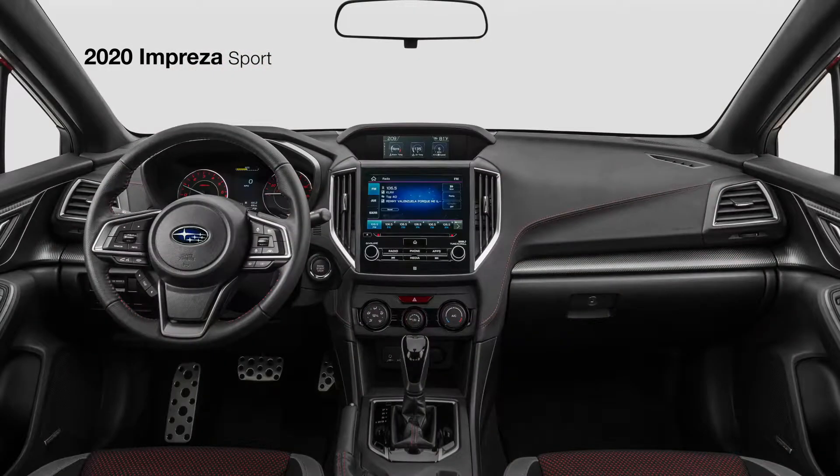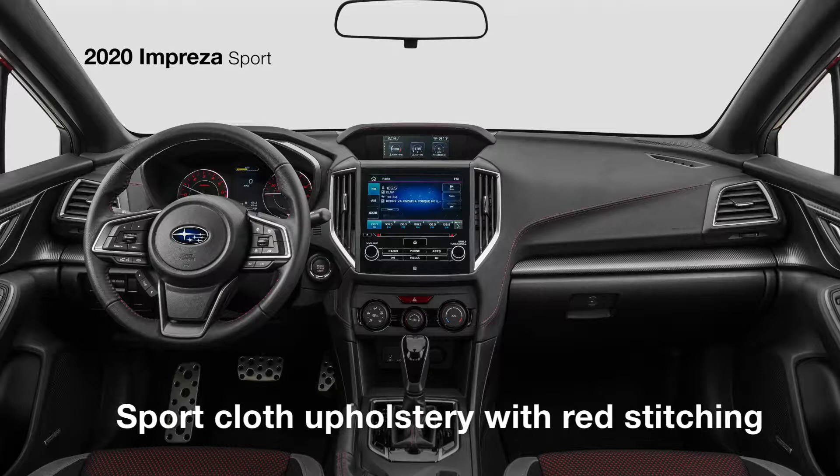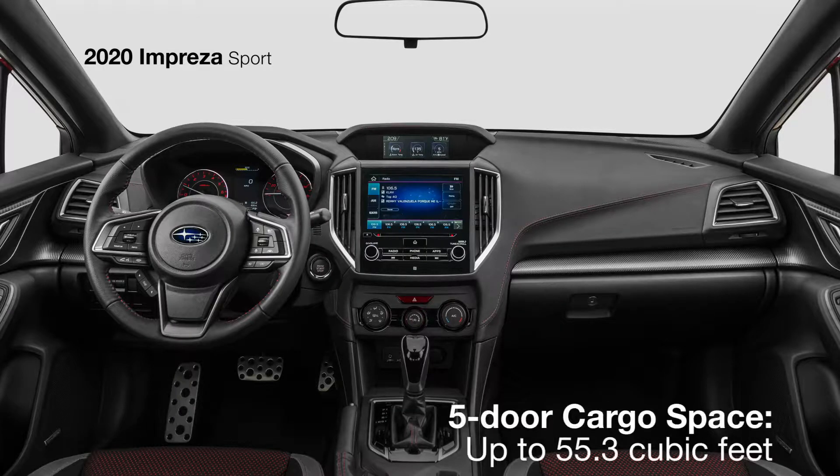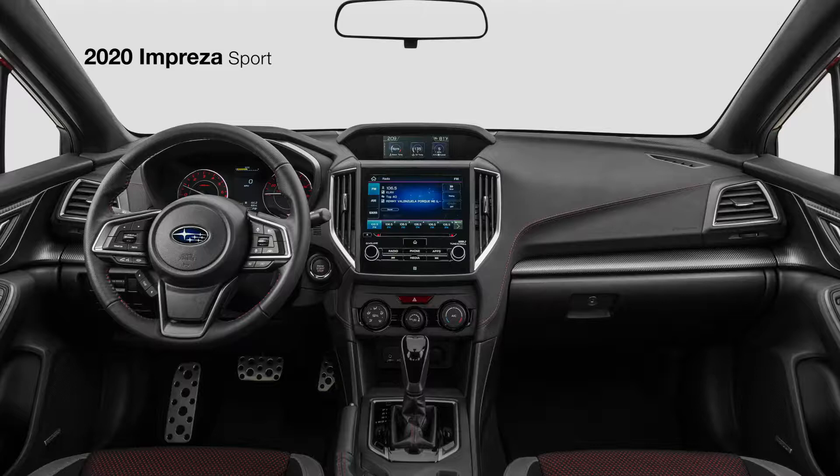Inside, there's comfort all-around and a host of unique details, from sport cloth to red stitching and a leather-wrapped steering wheel. A 60-40 split flat-folding rear seat back makes it easy to bring everything you need.